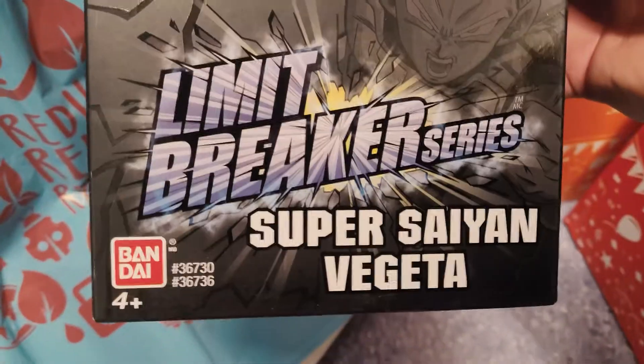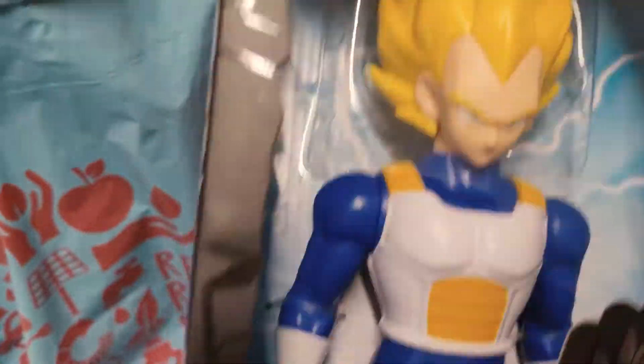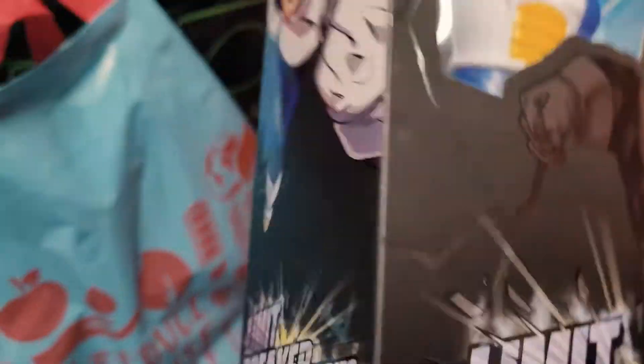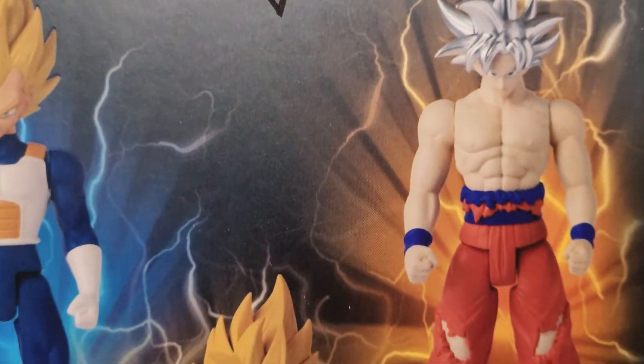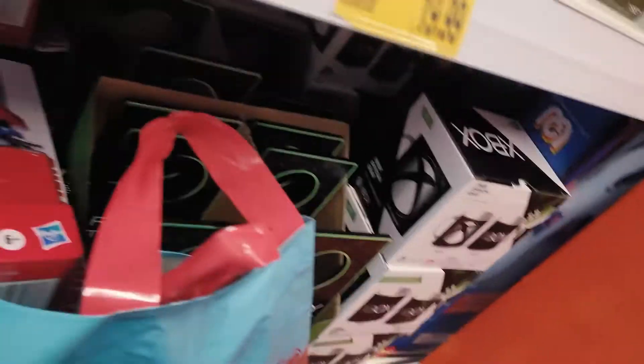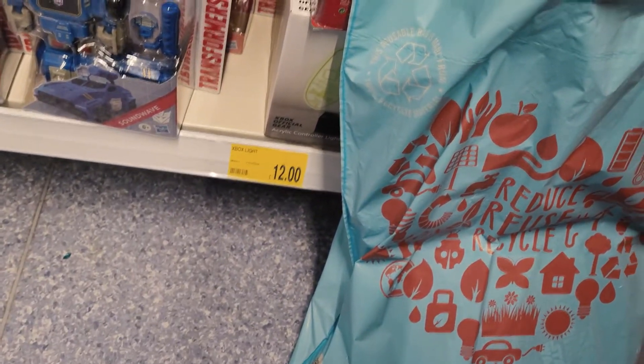Dragon Ball Z Limit Breaker series from Bandai, and we've got Super Saiyan Fijia. We don't have Goku, we don't have Vegeta, everything else — we've got Frieza, Golden Freezer.